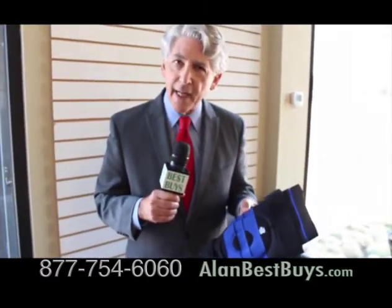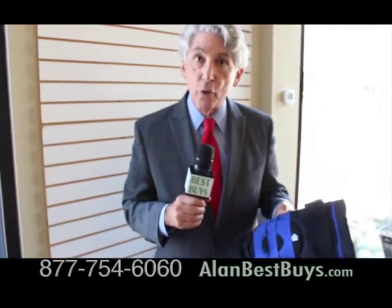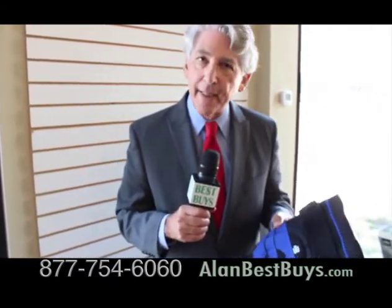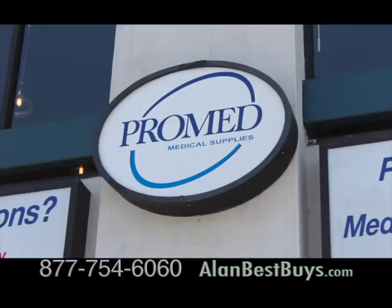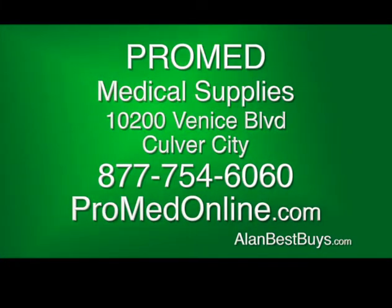ProMed Medical Supplies will even come to your home to fit you with the proper brace. They'll also contact your doctor to get you the right prescription. All of this can be done at little or no cost to you because they work with Medicare and most insurance programs. When you work with ProMed, it's easy to order, you get free delivery, and they work with Medicare and most insurance programs. Stop in at 10200 Venice Boulevard in Culver City or call 877-754-6060. ProMedOnline.com.